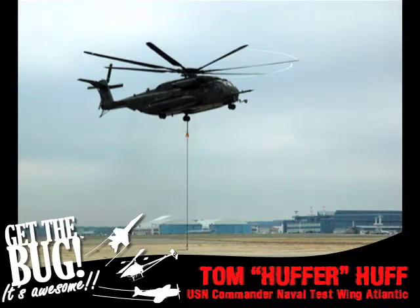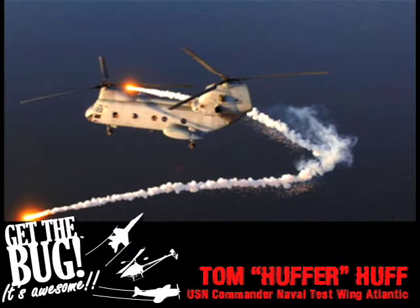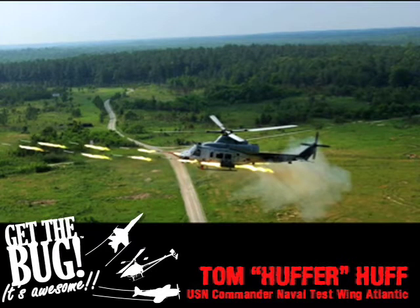You can see that same tethered wire approach being used — we're doing that same testing with the CH-53 at Pax River, as well as some dispenser testing on the 46, rocket firing, and upgrades to the H-1 program.